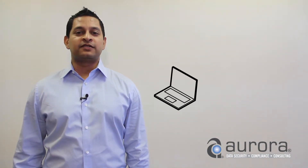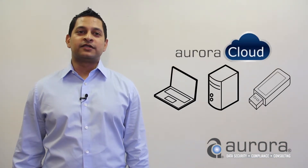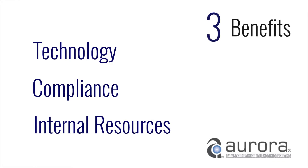Hosted Disk Encryption allows you to manage encrypted laptops, desktops and USB devices from the Aurora Cloud. There are three categories of business benefits associated with getting your laptops and desktops encrypted by a cloud service provider, and they are technology, compliance and internal resources.